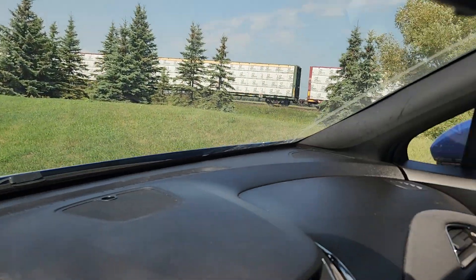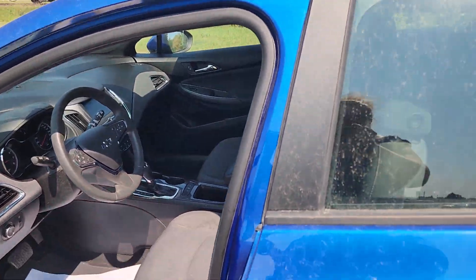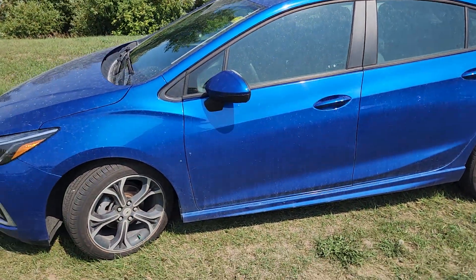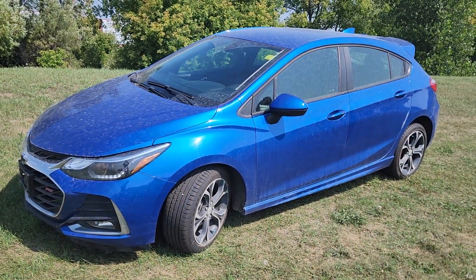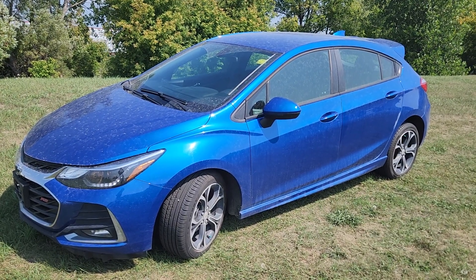So this is the 2019 Chevy Cruze. If you've got any questions about it or want to see anything closer, please just give me a shout. My name is Christy, and I can be reached at 204-400-4429. Talk to you soon.